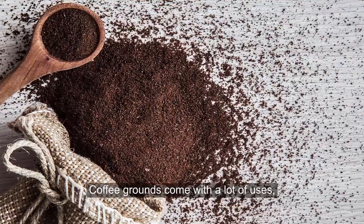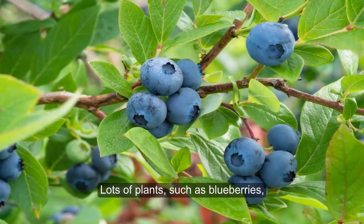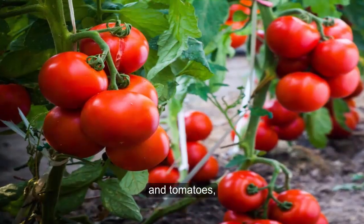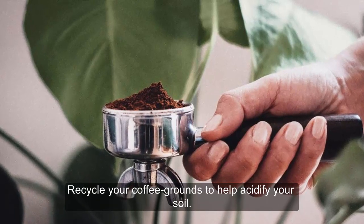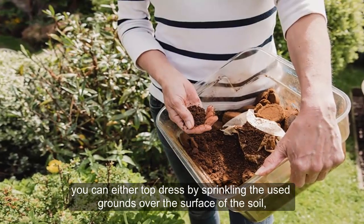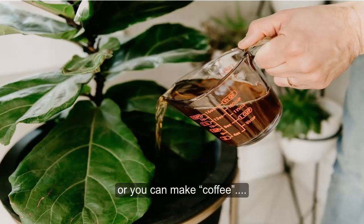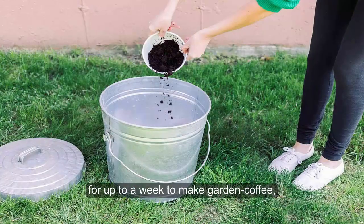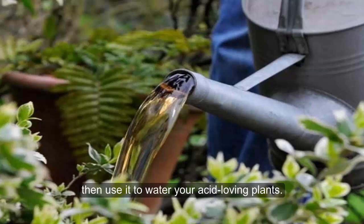Coffee Grounds. Coffee grounds come with a lot of uses, but one of their best is as a fertilizer. Lots of plants such as blueberries, rhododendrons, roses, and tomatoes thrive best in acidic soil. Recycle your coffee grounds to help acidify your soil. You can either top dress by sprinkling the used grounds over the surface of the soil, or you can make coffee to pour on your gardens. Soak up to six cups of used coffee grounds for up to a week to make garden coffee, then use it to water your acid-loving plants.